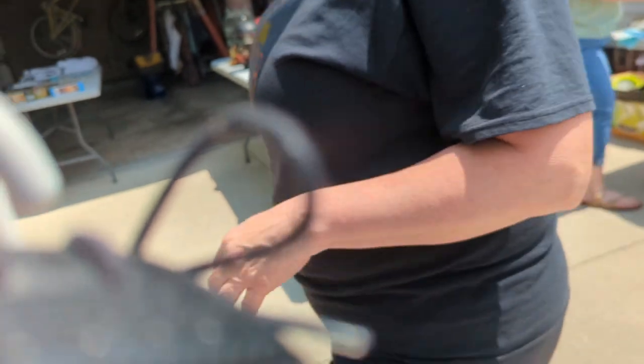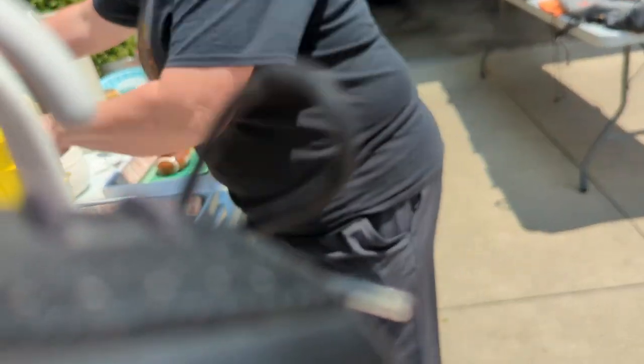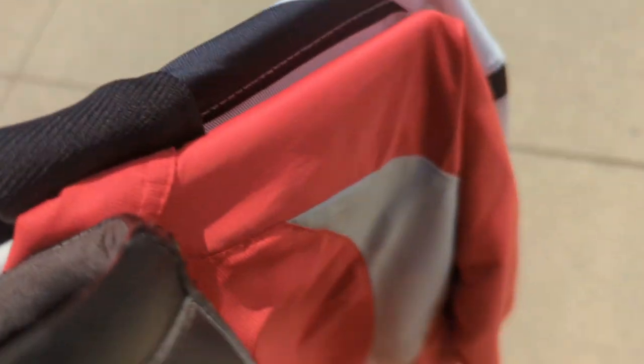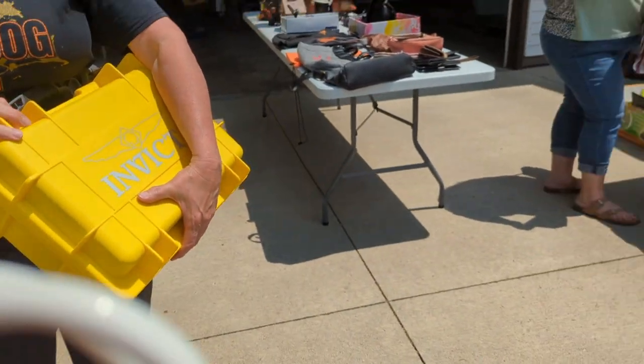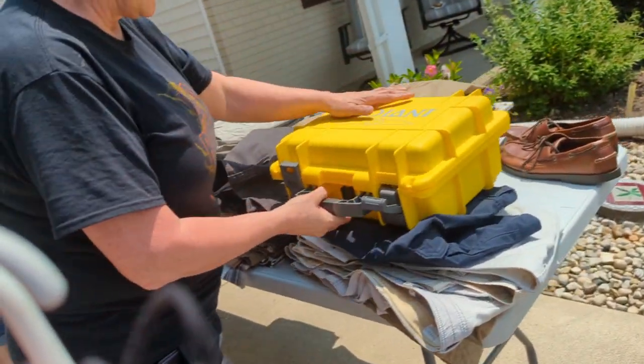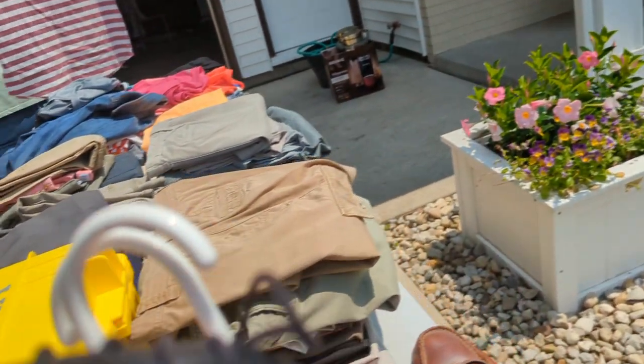How much for the shirts? Three each. So I'll grab that and these. The seller mentioned her husband loves Invicta watches — the kids got him a different watch box but she knew the Invicta case was a good one. Those Invicta watches are huge, but he's a big guy.